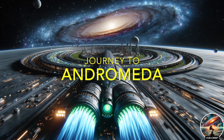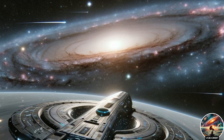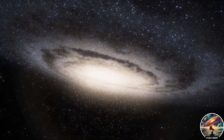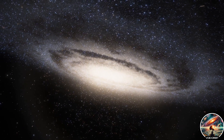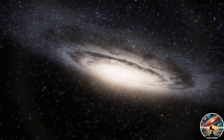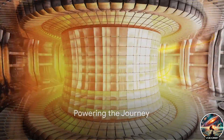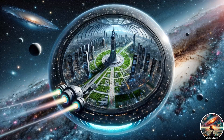Have you ever wondered what it would be like to step foot on a planet in another galaxy? Imagine a journey spanning two and a half million light years across the cosmic void to our closest galactic neighbor, the Andromeda galaxy. Our vehicle for this extraordinary voyage is a spacecraft powered by the very same force that fuels the stars: nuclear fusion.